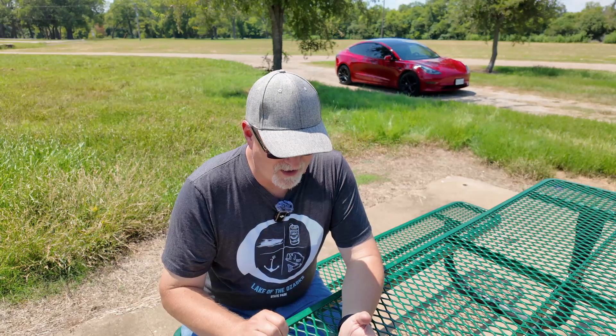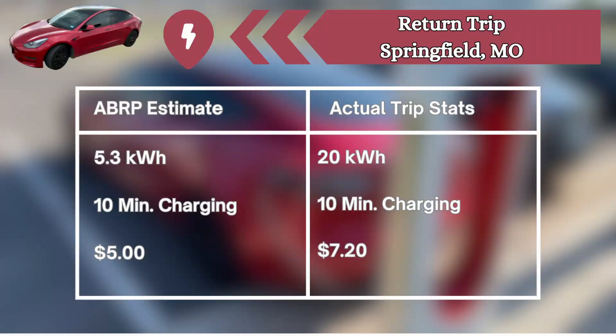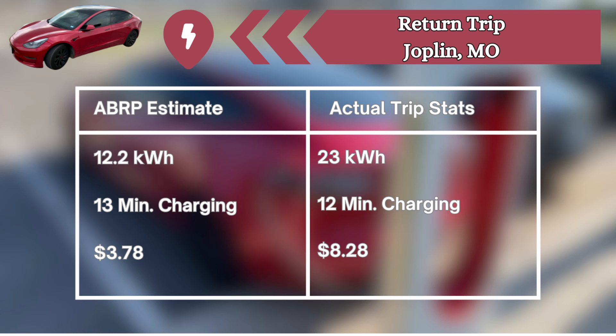The return trip we did all in one shot. Our first charge stop was at Springfield, Missouri at that same Buc-ee's. A Better Route Planner said we'd need 5.3 kilowatt hours; we actually needed 20. It said be there for 10 minutes and we were. It estimated $5.00; it was $7.20. On to Joplin, Missouri — it estimated 12.2 kilowatt hours; we took on 23. It said we'd be there for 13 minutes; we were there for 12. Instead of $3.78, it was really $8.28.